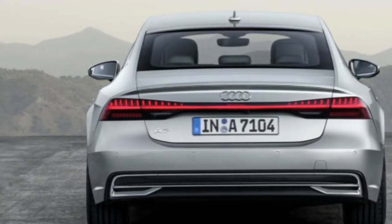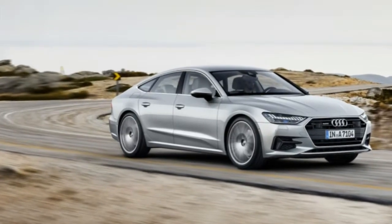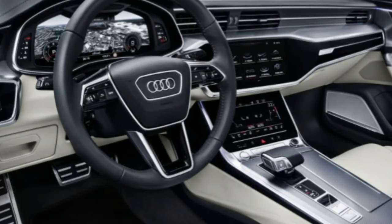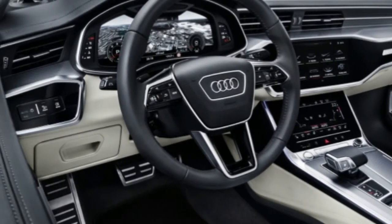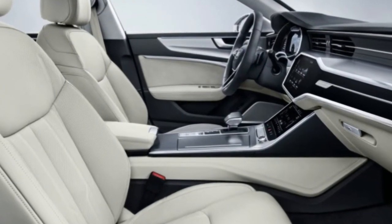This is immediately evident by the dual touch screens for infotainment. The main upper screen is a 10.1-inch piece used for music, navigation, and such, while the 8.6-inch display below it is used for climate control. There is no MMI wheel for controlling it.